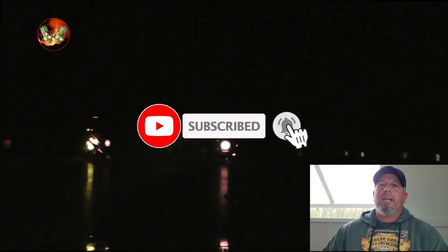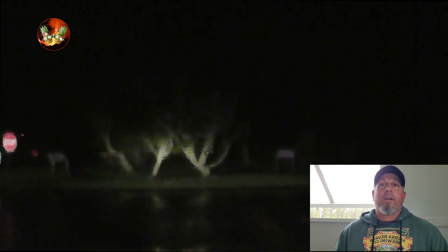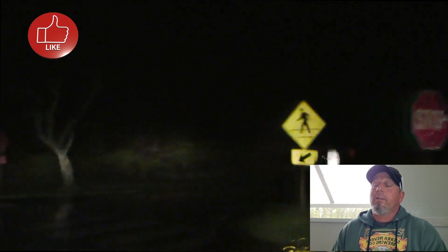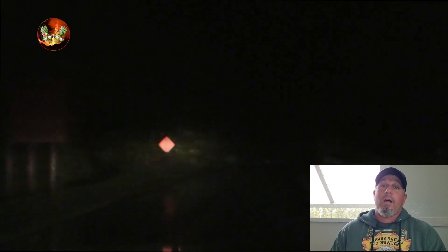But before we do, take a second and make sure you're subscribed. If you're not, consider subscribing. Hit the notification bell so you don't miss any spontaneous live streams we may do — because sometimes it's raining, it's not raining, we need to go, we can't go. Sometimes we don't have that hour or two days to let you know. So make sure everything's hit. Hit that like button — it does help boost the algorithm. Thank you for supporting us, all of our members, all of our subscribers.